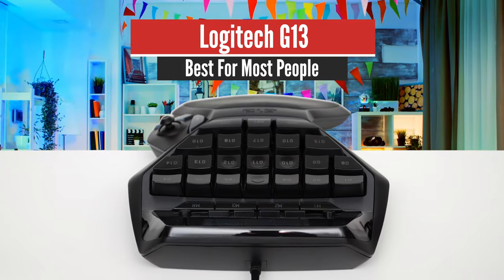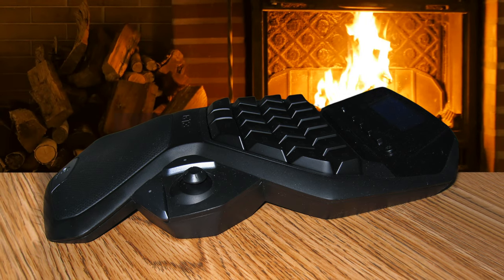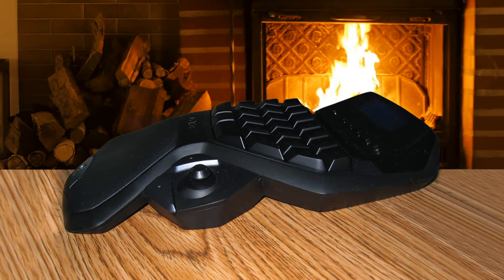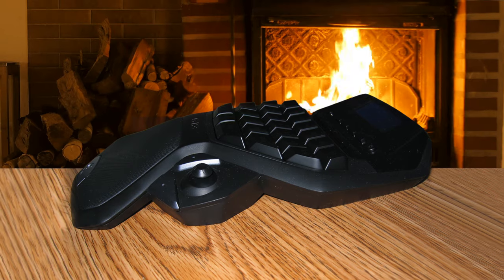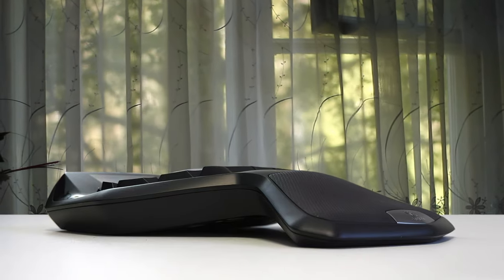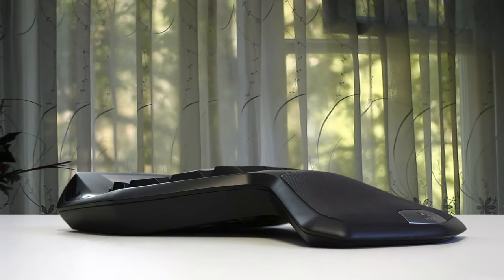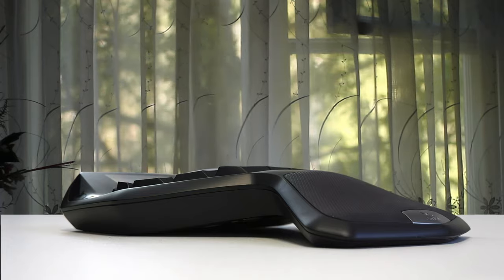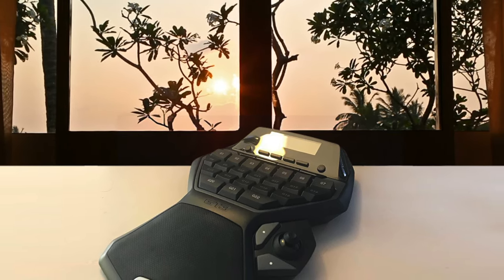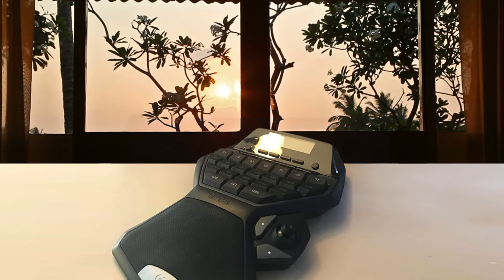Number 3: Logitech G13 – Best for Most People. While gamers have plenty of specialized mice and keyboards to choose from, sometimes you want a device that gives you a little more control, and sometimes you just don't want an entire keyboard. For times like these, there is the Logitech G13 Advanced Gameboard — a separate gaming keypad that gives you all of your WASD controls, programmable macro keys, and quickfire commands, without the bulk of a keyboard and with the added comfort of a use-specific design.